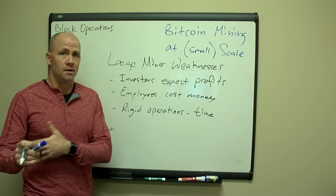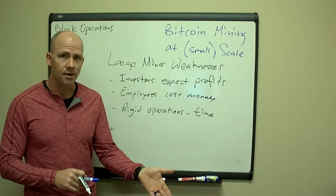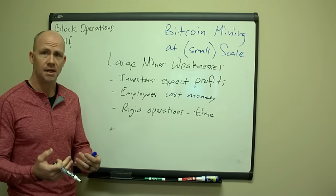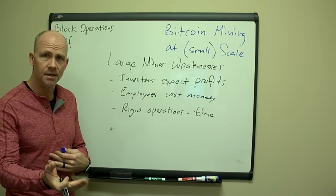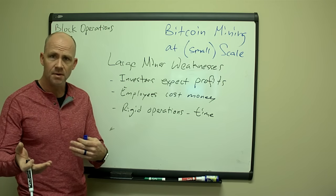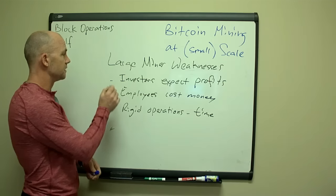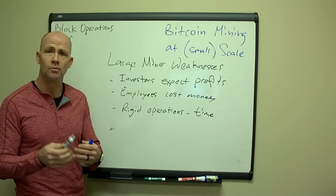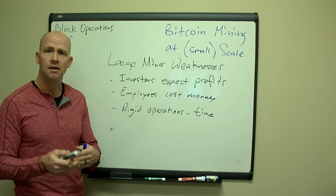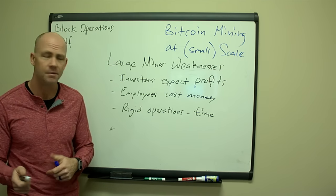I've been the owner of a company with 60 employees without outside investors, thank goodness. But I've also invested in companies, and I know that if I put my money in I expect those folks to deliver results — many times my money back over a five to ten year period. Dealing with investors is a weakness because once you have investors, sometimes you have to do things on a short-term basis that don't make sense if you're just running an operation for profitability.